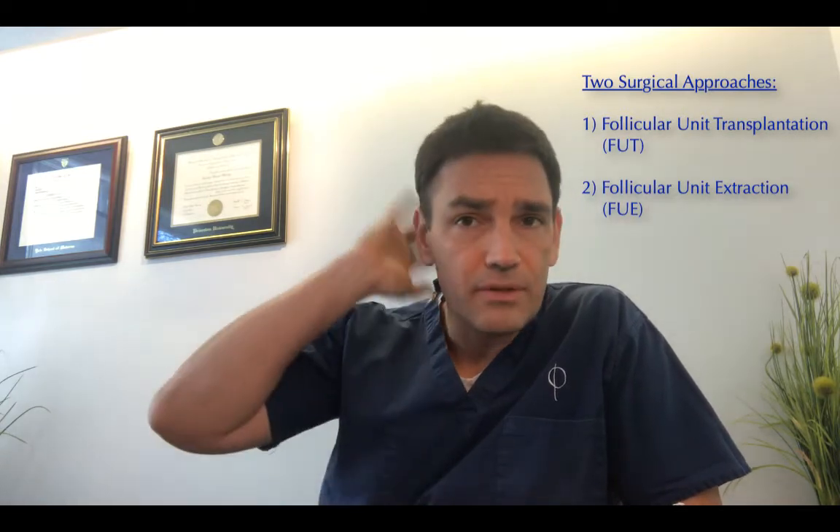You don't have to shave the top — you leave that as it is for either approach. But for FUE, you have to shave the donor area because I need to see between the hairs. With the first approach, FUT, you can just leave everything as is. You don't need to shave anything.